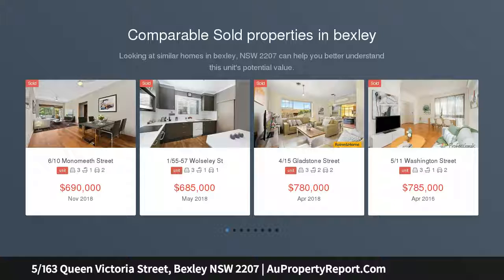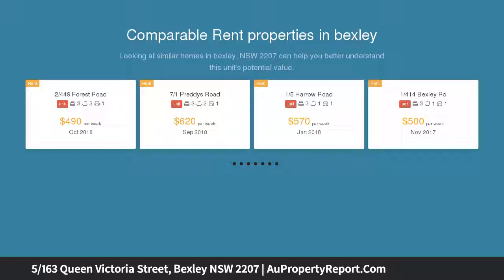This dual-level townhouse is privately nestled in a boutique group. Immaculate and spacious, it's set for low-maintenance living, with a large courtyard to the rear sure to entice the entertainer.